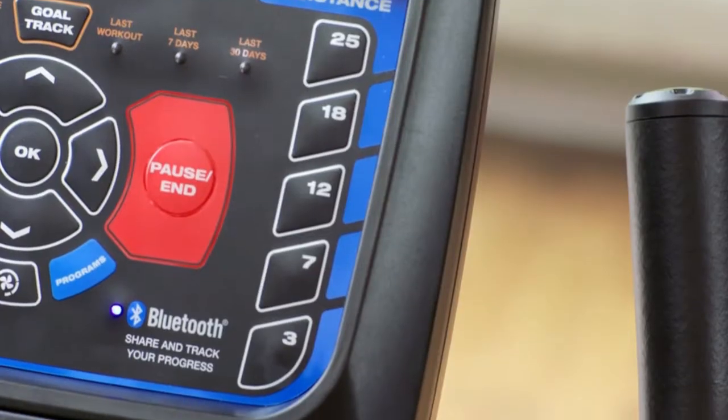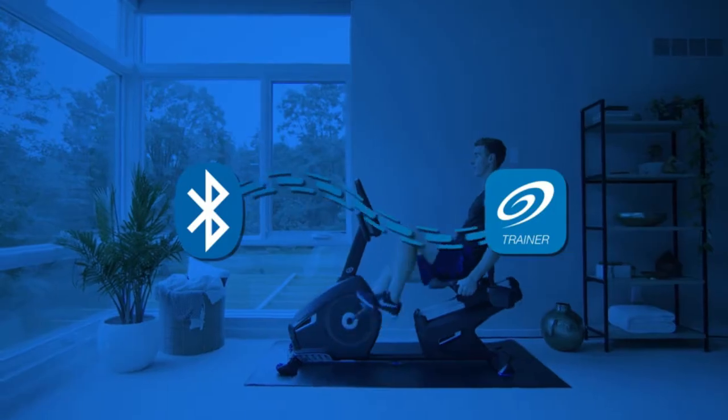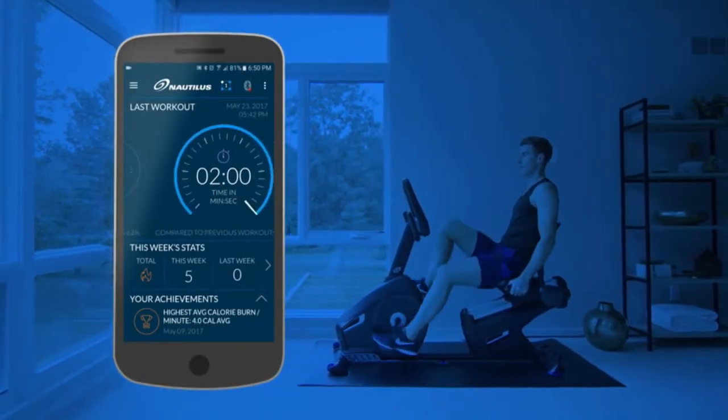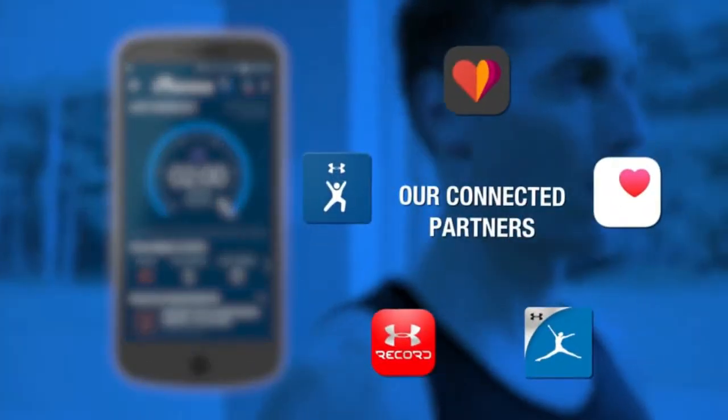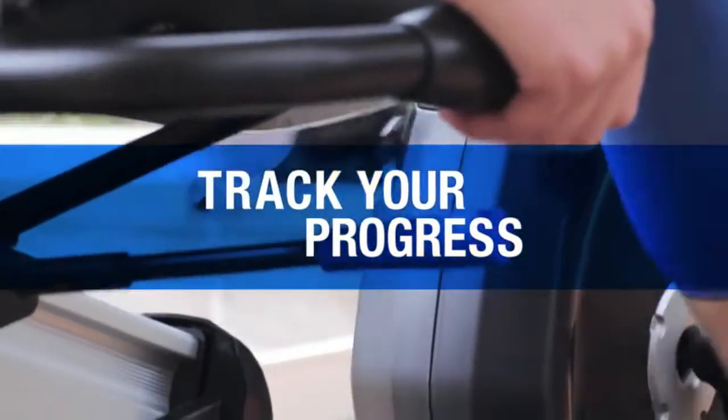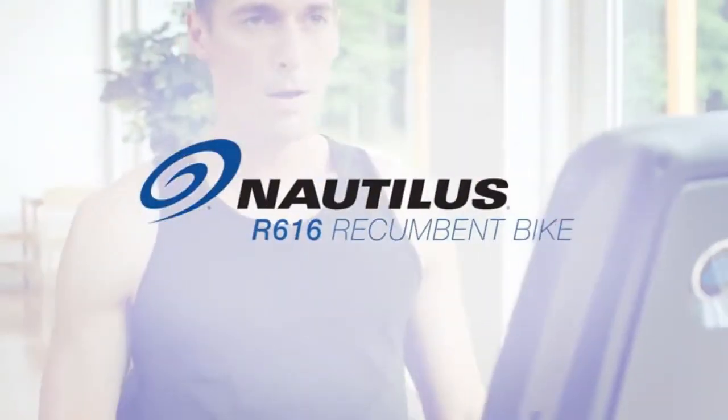Whatever your endgame, you want to see results. So the R616 makes it easy to export your workout data to the Nautilus Trainer app, MyFitnessPal, and other popular apps via Bluetooth or USB. Boost your performance, track your progress, hit your goals with the R616 Recumbent Bike from Nautilus.